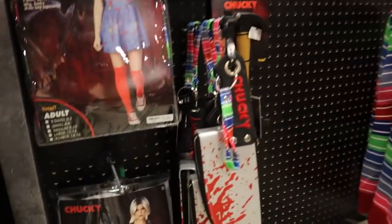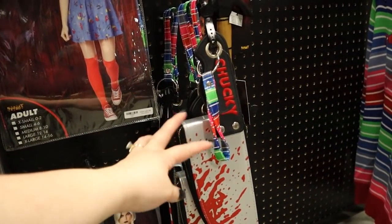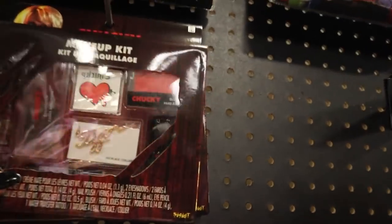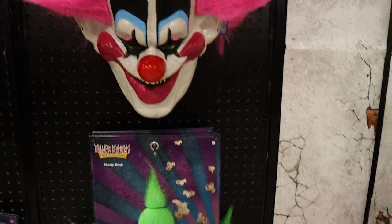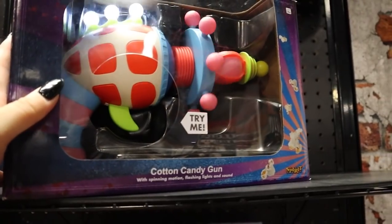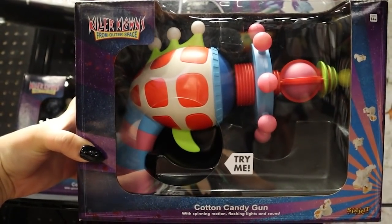We've got a whole bunch of Chucky merch, and I am very excited to see a Tiffany costume as well as this cute little Chucky clutch with a bloody knife — the wrist part looks like his sweater, which is super cute. We've got her whole makeup kit with her little Tiff necklace. We've also got non-costume related Killer Clowns merch — a great T-shirt with an awesome print on it, Shorty's Club, some really awesome Spiky and Shorty masks, and this really great cotton candy gun. For $24.99, I feel like that's a great price — it's really detailed and looks super film accurate.